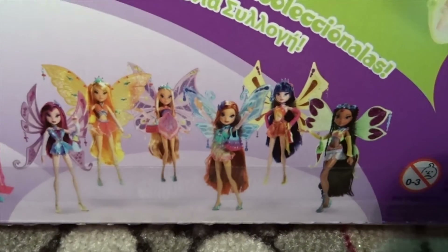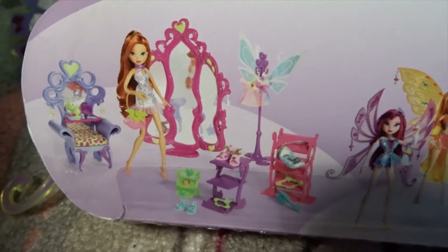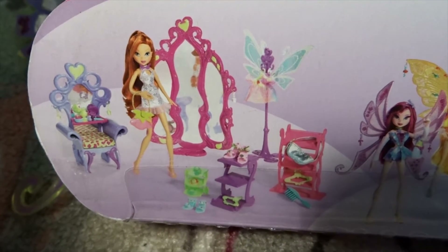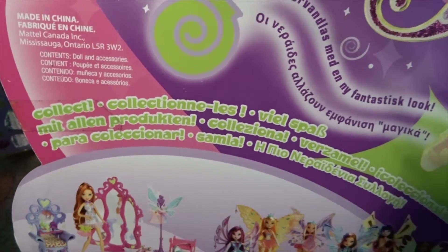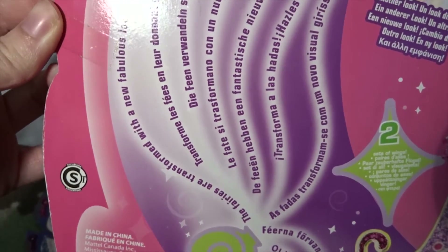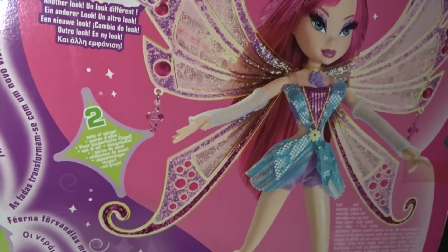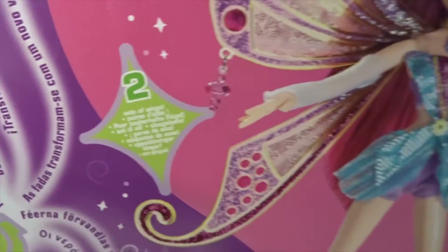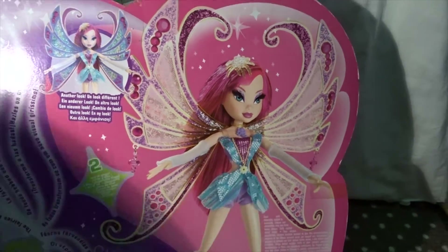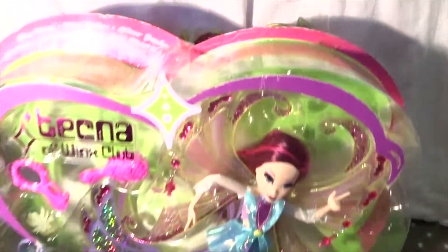Here we have the whole collection, so everyone is included. They also made an advertisement for the Glam Magic set — we have collected them all, and the fairies are transformed with a new fabulous look, which is Enchantix. Then here two sets of wings, and some details about the magnet that attaches them. So you have to be careful with that and not bring it near your phone or any other electronics.